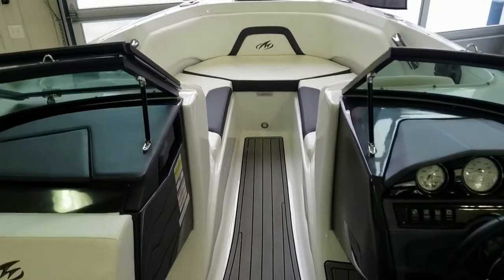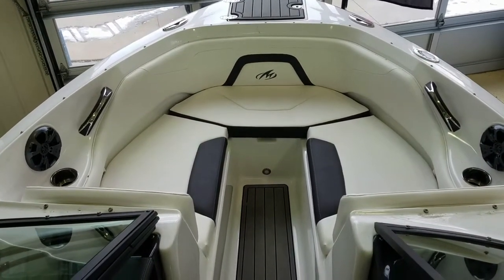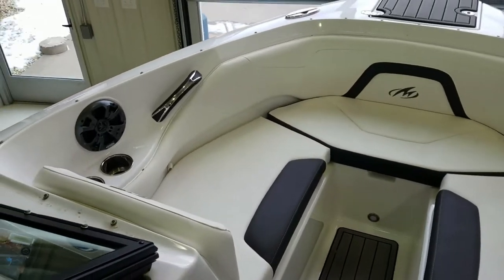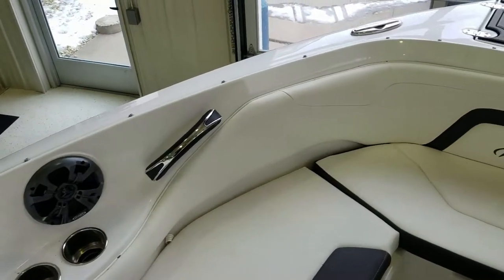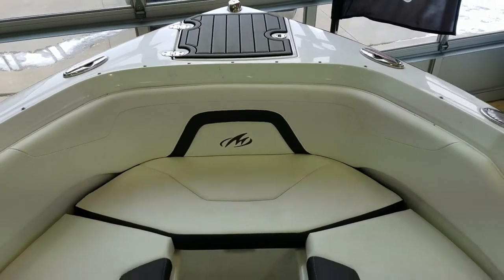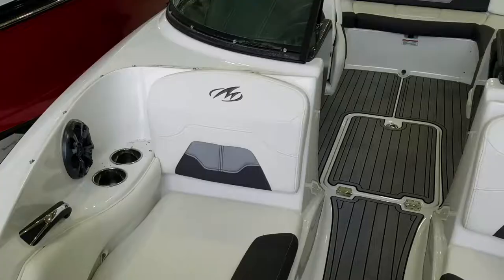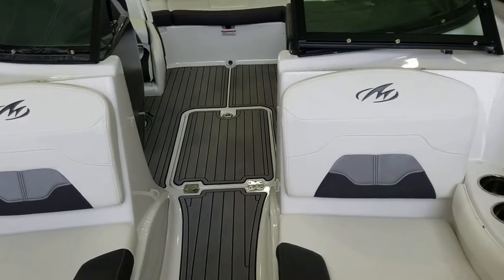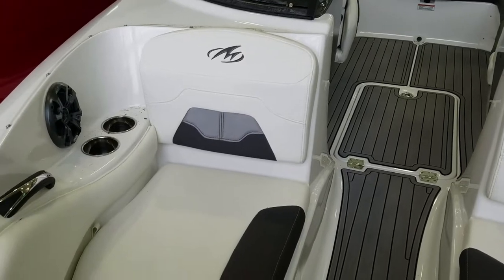We're going to work our way forward here up into the bow. The 224, like all Montereys, is big up front and it's deep. It's going to give you that nice safe feeling when you're inside the boat. The attention to detail again with the cup holders, the grab rails, the pull-out cleats, and the anchor storage — they do an absolutely phenomenal job. Under all the seats is storage. The backrests are nice and deep. Video probably doesn't do it justice, but it is a very, very nice comfortable bow setup.